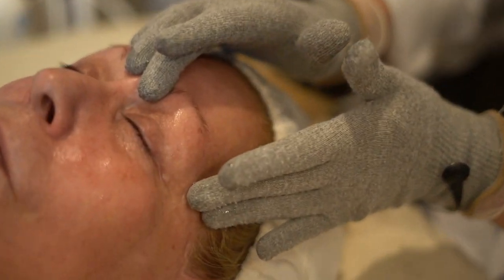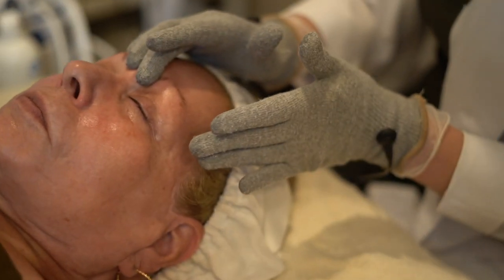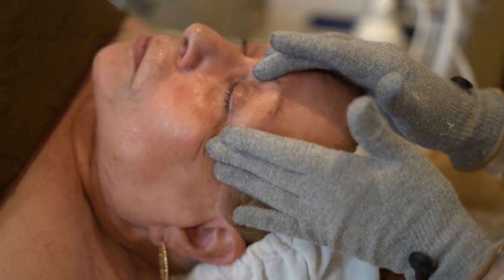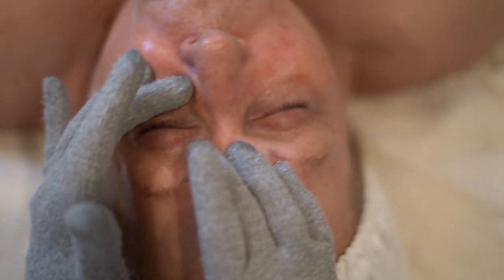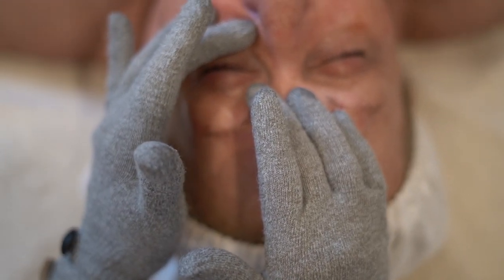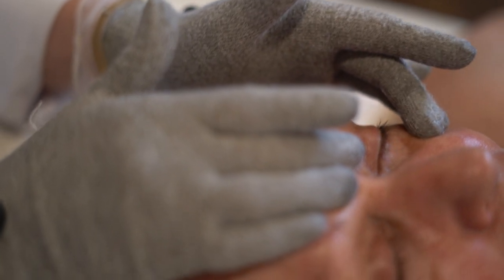For everyone who is listening and cannot see the video right now — the microcurrent procedure is a wonderful healing and relaxing treatment. It's 45 minutes and feels like a nice, relaxing facial massage. It helps to relax the tension of your skeletal muscles — the tension that causes lines and wrinkles — and it helps to tighten up and reposition the skeletal muscles so your features look more youthful. Microcurrent is also a great procedure to increase lymphatic flow.